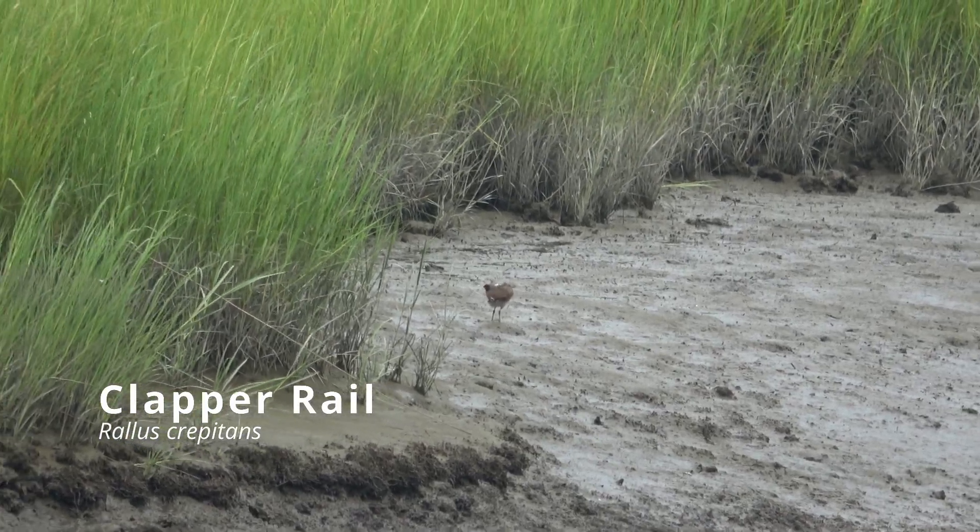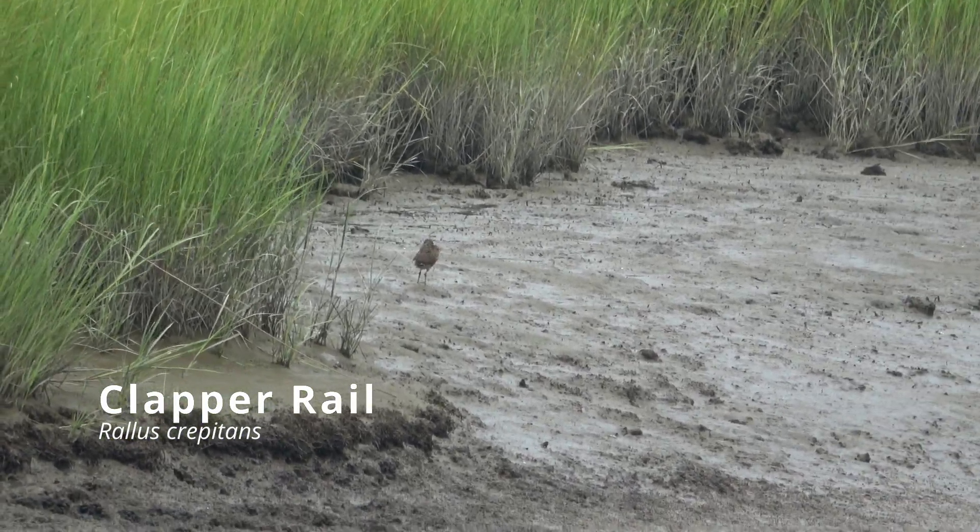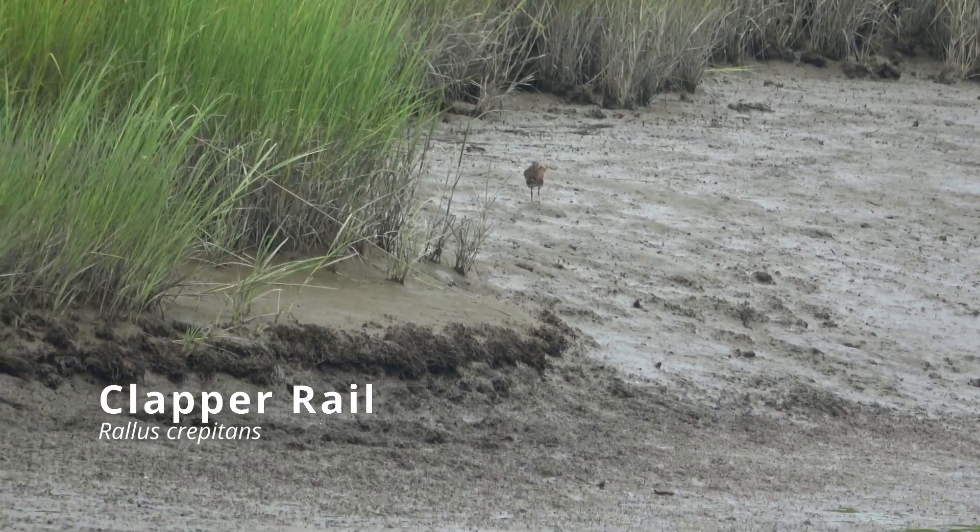This clapper rail was actually very unusual, and it was preening out in the open — something a rail would normally never do.